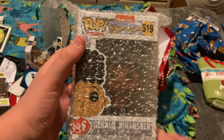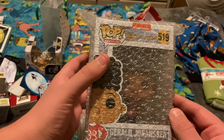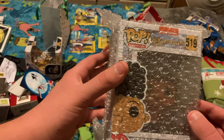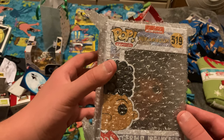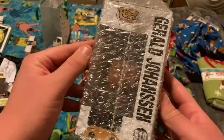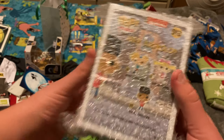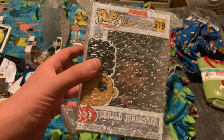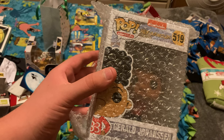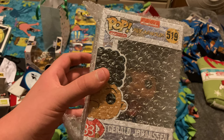The second Funko Pop I got is Gerald Johanssen from Hey Arnold. I've had the Funko Pop of Arnold for a pretty long time, so I figured why not also get Gerald — so I asked for it and Kurt got it for me. Now that I have Gerald, Helga is the only Hey Arnold character I still need to get the Funko Pop of in order to complete the set.